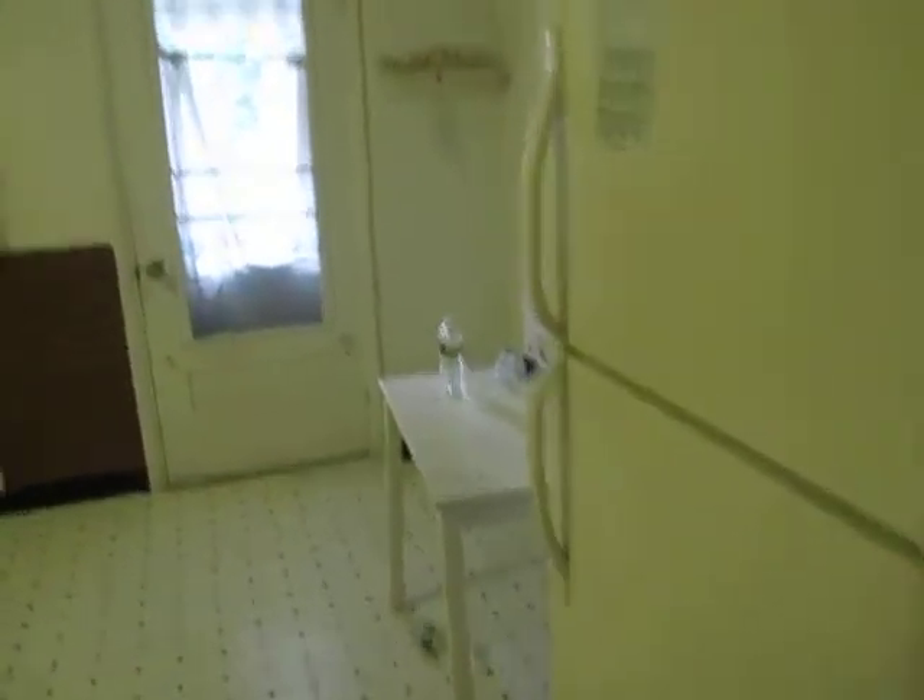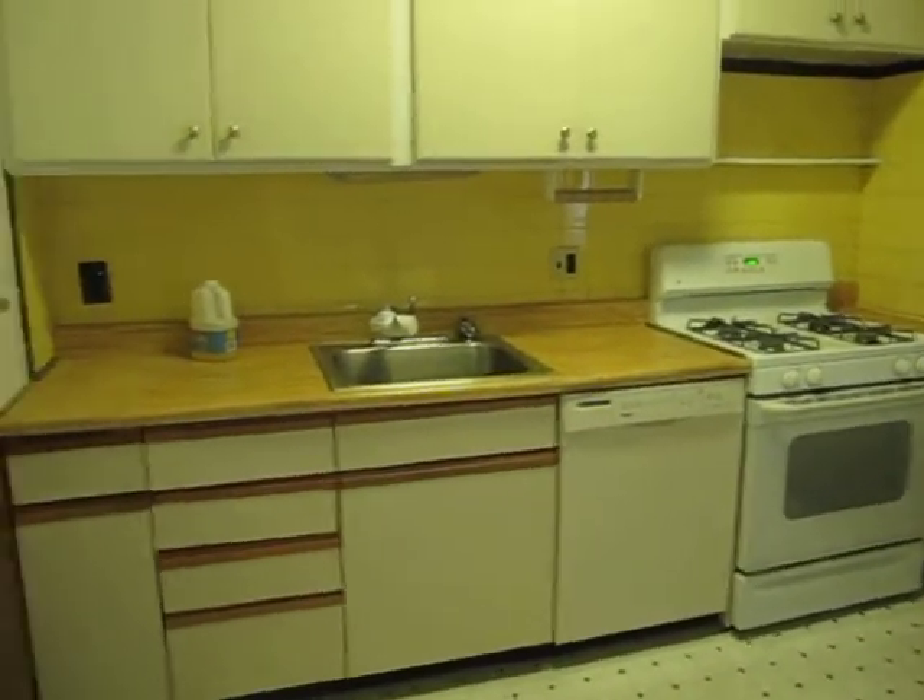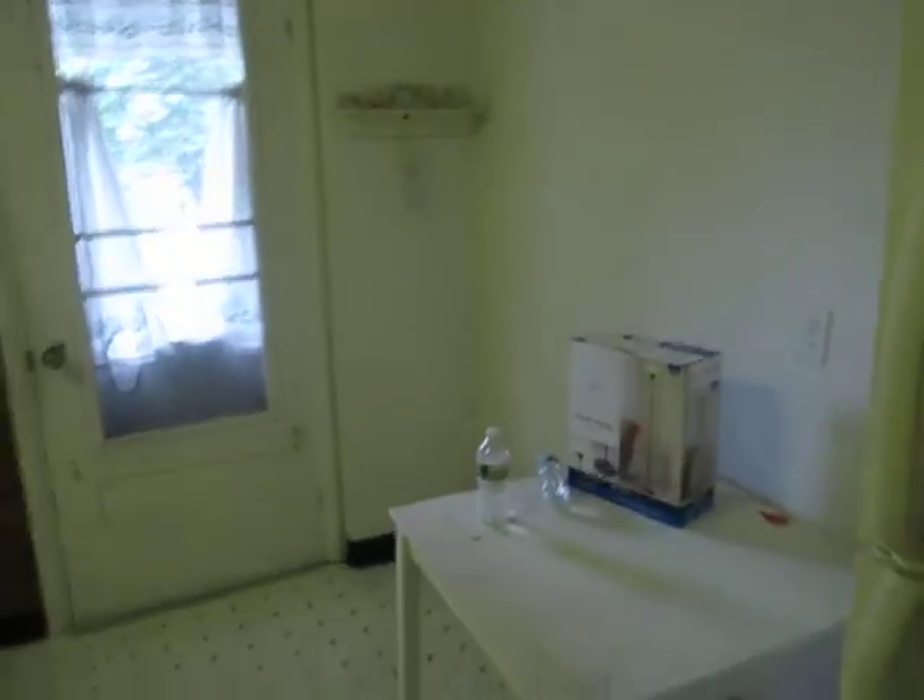Refrigerator will be staying here. Dishwasher, which is always nice. Stove. And you can eat in over here.